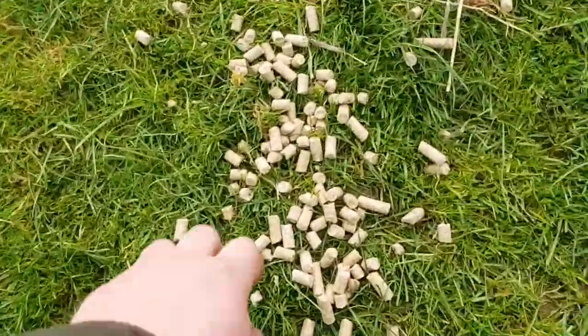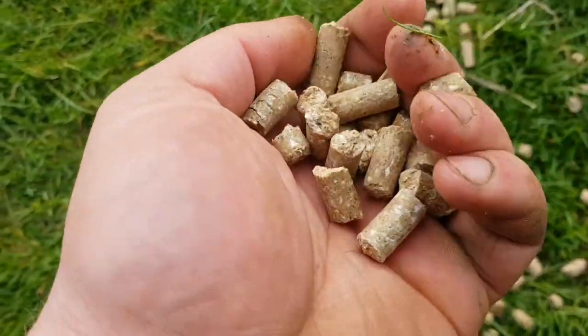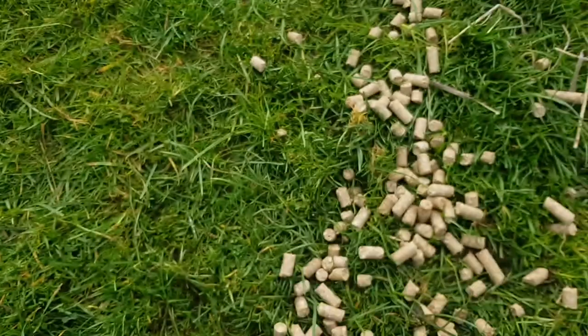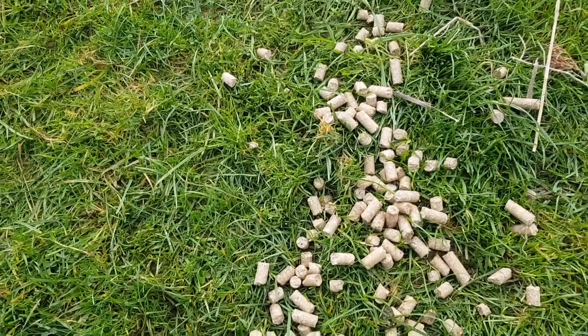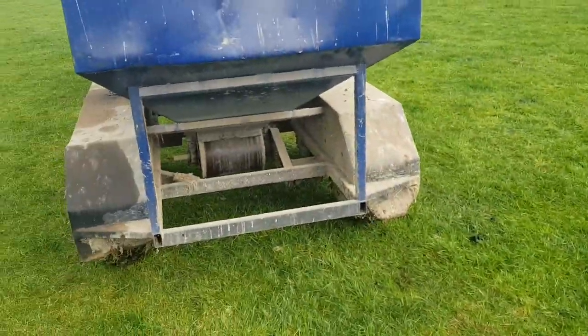Anyway, this is what they are — just pelleted grain and stuff. I don't actually know what else is in them. There's peas and wheat and barley and whatever else, and they put a few minerals in. I think there's a bit of mag oxide in there. She just drops off a wee pulse from a big drum underneath.